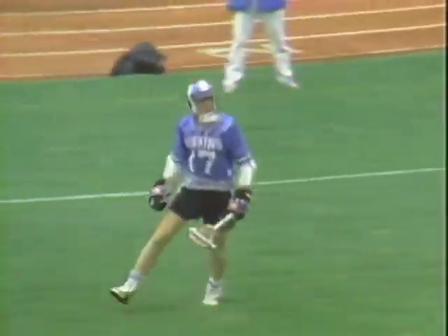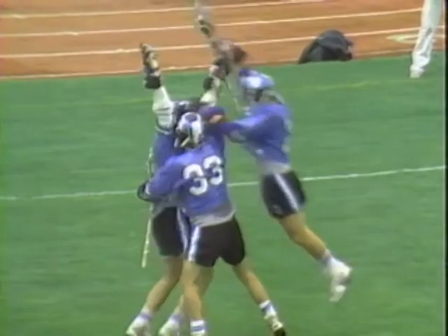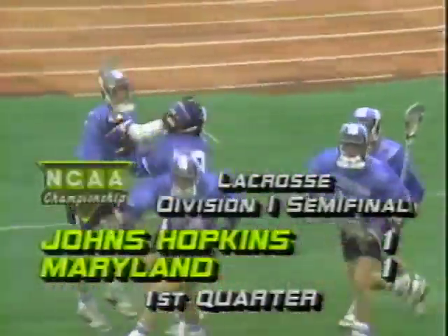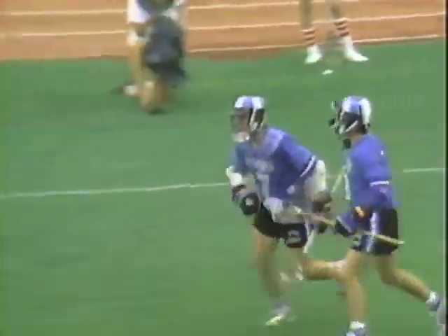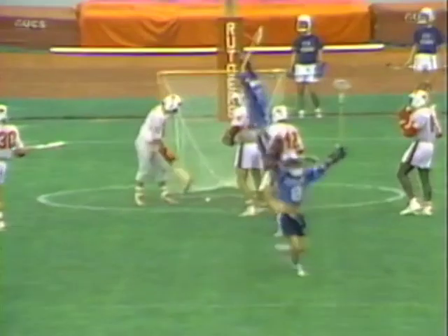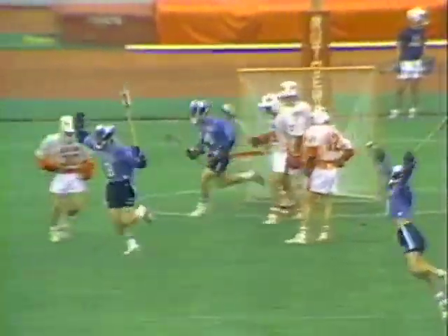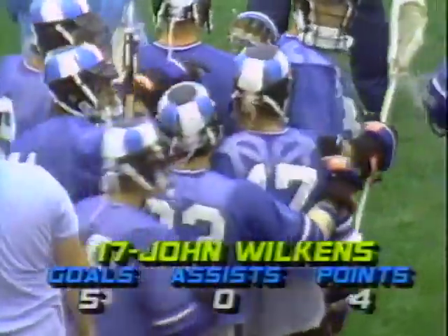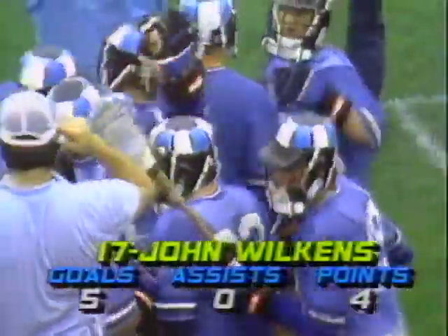The Blue Jays tie it at one — a goal by John Wilkins. He ripped the stick right out of the man that was guarding him, carried it for a bit, and then winged it in. He's 6'2", 185 pounder from Stony Brook. Watch his left hand — he comes in, he's beaten on the play, the stick fell down so he couldn't be defensed. Dropped the stick low and shot high — which is an excellent shot for any great lacrosse player. Because the goalie has to read the stick dropping low, and then the shot comes over his shoulder.